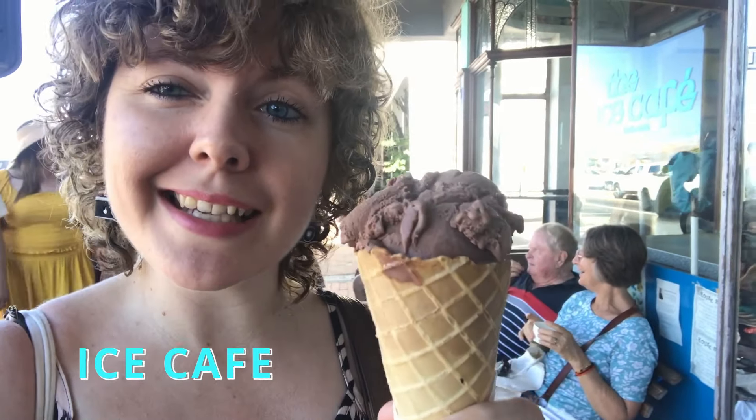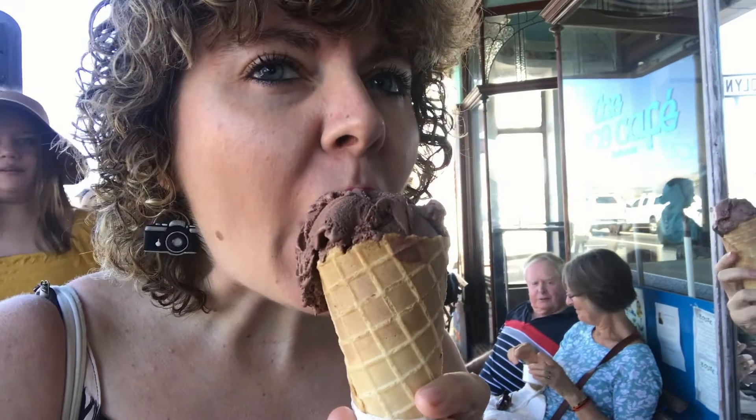The Ice Cafe is definitely the place to go when you want an authentic Italian ice cream — cheers! That ice cream was delicious. Something I realize about Kalk Bay is that there are a lot of clothing shops, it's a hippie type of vibe, and there are also street performers to entertain you along the way, which is pretty cool. It is really an awesome type of vibe.